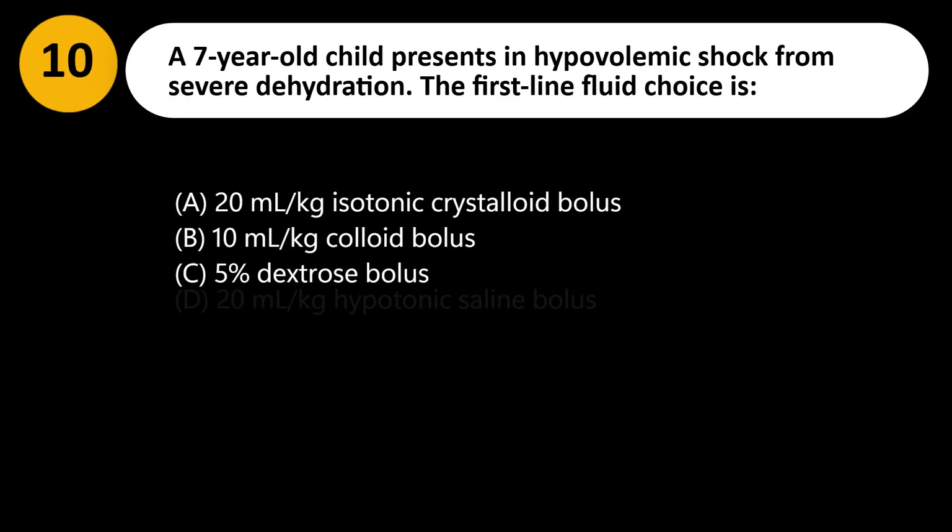A 7-year-old child presents in hypovolemic shock from severe dehydration. The first-line fluid choice is: A. 20 mL/kg isotonic crystalloid bolus. B. 10 mL/kg colloid bolus. C. 5% dextrose bolus. D. 20 mL/kg hypotonic saline bolus.